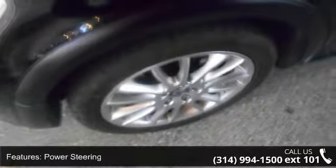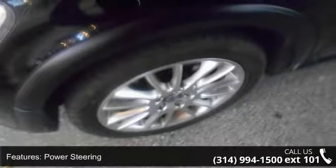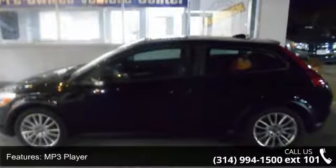MP3 player, auxiliary audio input, HD radio, Bluetooth connection, and bucket seats. If you are looking for a solid pre-owned car, this might be the one. Let us put you in the driver's seat today. Call or click to schedule a test drive.